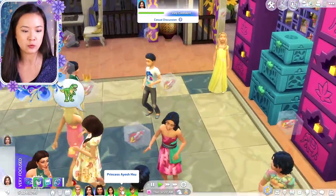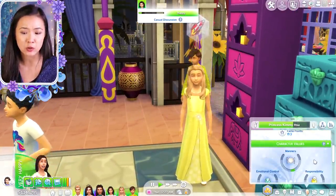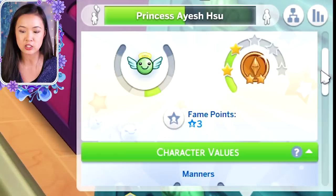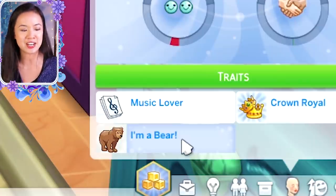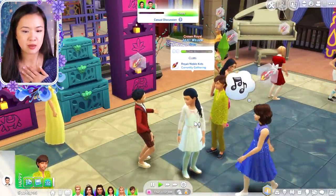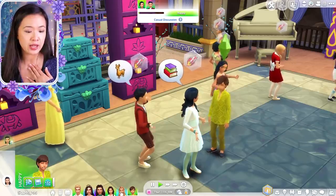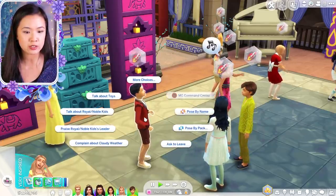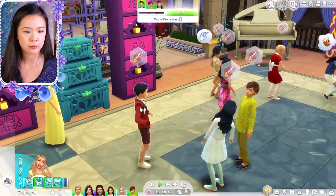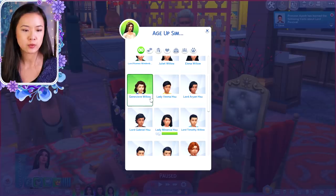I'm trying to think of people for Princess Aisha and Princess Kimberly. In case you're wondering what they're like — Princess Kimberly is a bit of a loner, and Princess Aisha is a music lover. I think maybe Prince Manuel could start talking to Princess Juliet or maybe even Princess Elena. And then we have Princess Aisha — this right here is Lord Percival, whose parents are Earl Sean and Countess Katerina. I'm going to have Princess Aisha start talking to him. But first, we are going to age up Princess Genevieve.